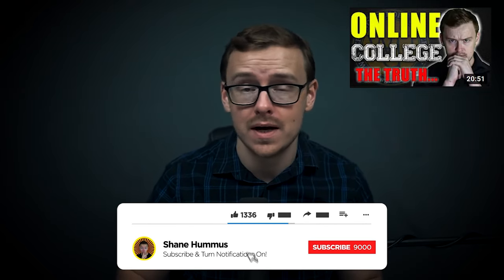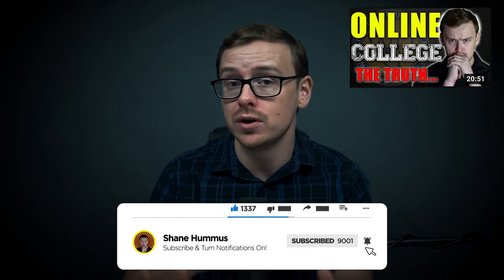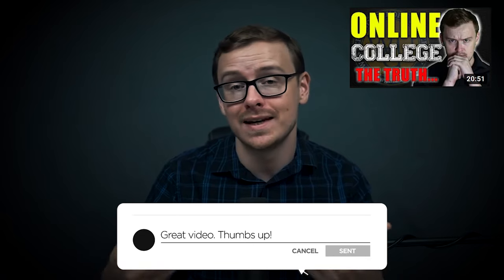I highly recommend checking this WGU video out, because WGU is really good for certain types of people but it's not for everyone. There are also alternative colleges discussed in that video that are really good alternatives to WGU in case you want to get a different degree or something along those lines.